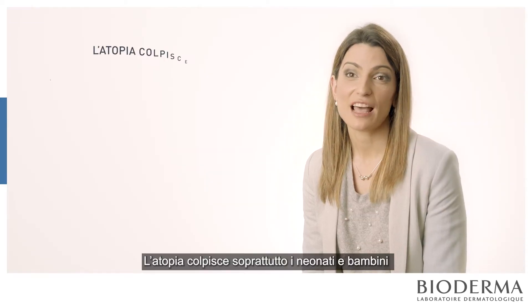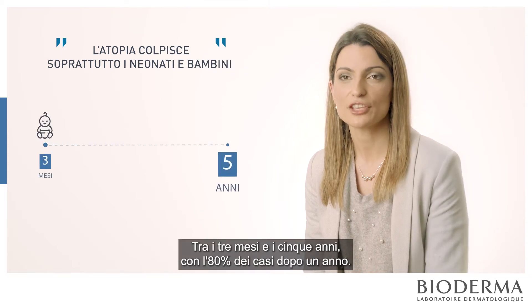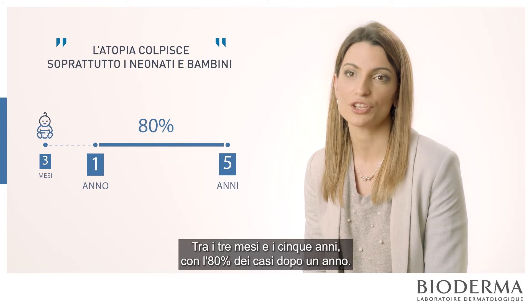Babies and children are the most affected by this disease, between three months and five years old, with 80% of the cases after one year.